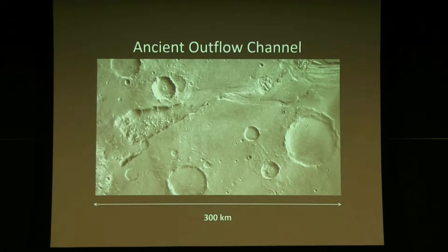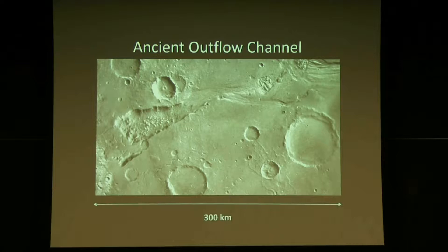By counting craters, we can figure out how old a part of the planet is. This part of Mars has lots of craters, which means it's very old — that's why it's called an ancient outflow channel. Geomorphologists use crater counting as a technique to figure out exactly how old these features are.